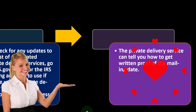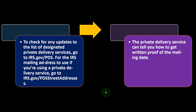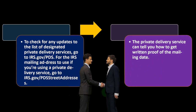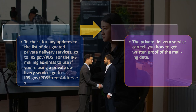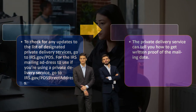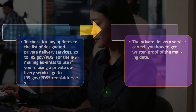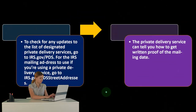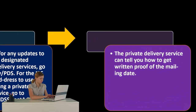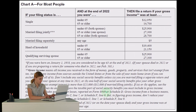The private delivery service can tell you how to get written proof of the mailing date. If the IRS receives your return late, having proof of the mailing date allows you to demonstrate it was sent on time — protecting you from penalties and interest if the IRS misplaces it.